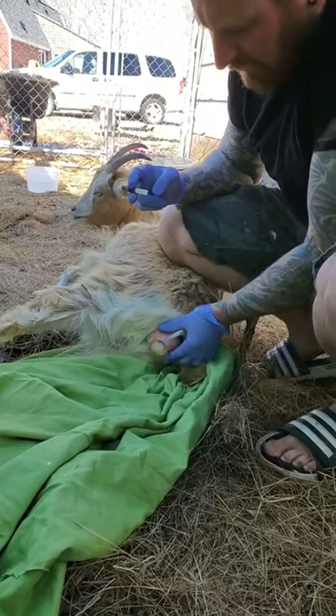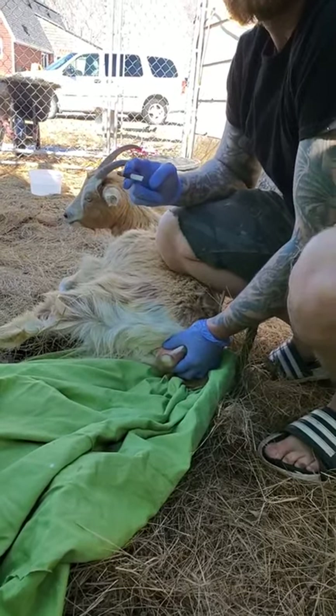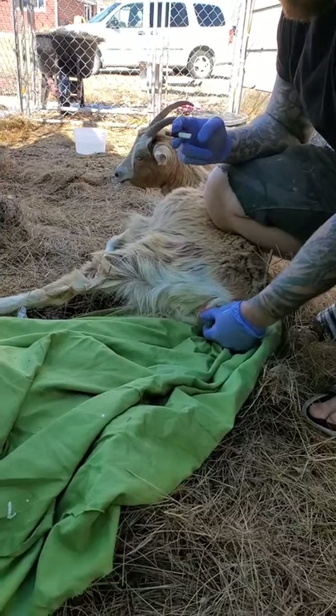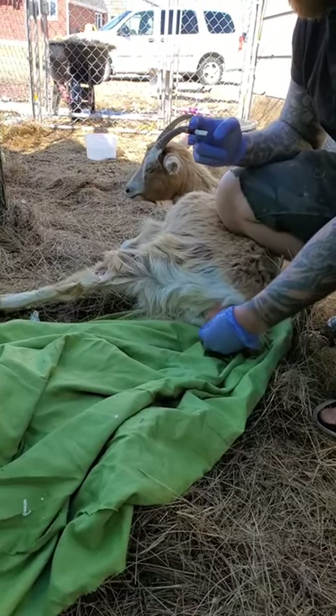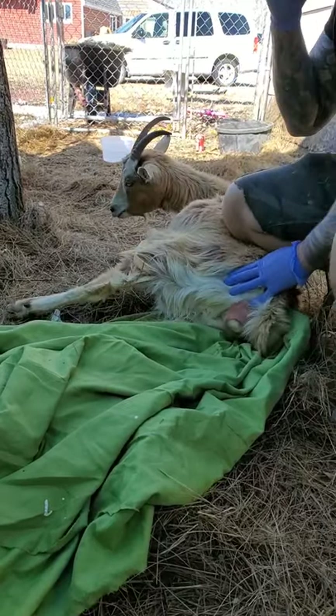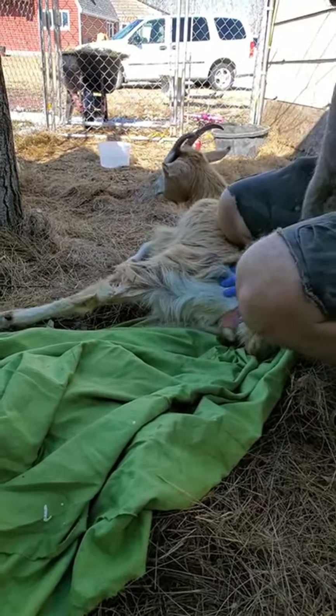Is that a nose or a hoof? That's a hoof — it's got to be a hoof first. So there's a hoof that came. That's a little baby hoof. She's currently in labor right now. She's pushing out — she just pushed out a bunch of mucus plugs.